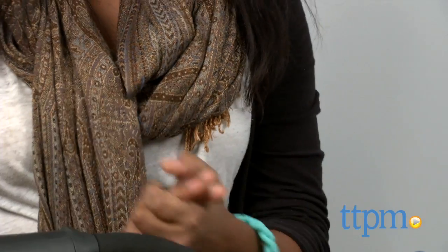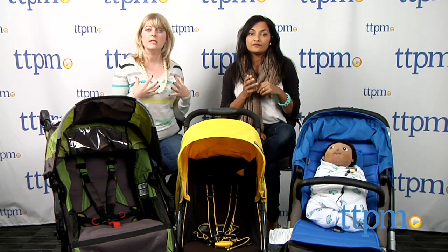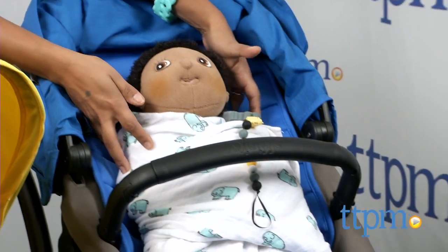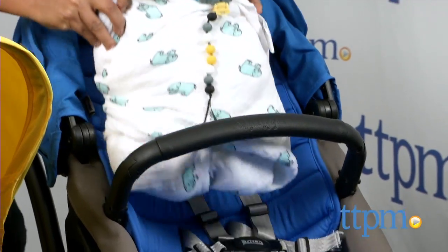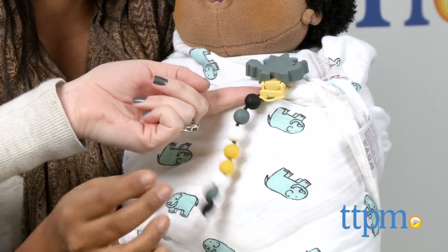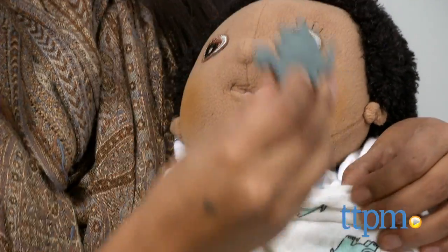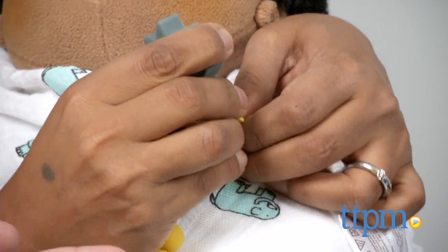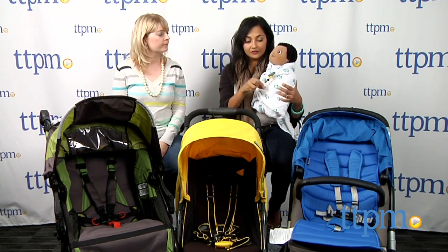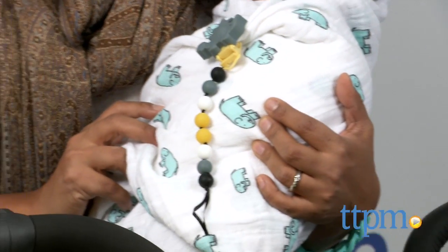They're for birth and up with your baby. Chewbeads also makes stuff for the junior and tween line — we actually have a review of some military tag-style preschool teething toys on TTPM. They also make something our pretend baby over here is wearing — look at that little pacifier clip. It comes in different styles and designs, and it just clips onto your baby's swaddle blanket or shirt to keep the pacifier from falling on the floor, getting dirty, or getting lost. The pacifier clips on at the end, and it's also got nice chew beads so the baby can chew on the beads too. These are about $14.99, for birth and up.